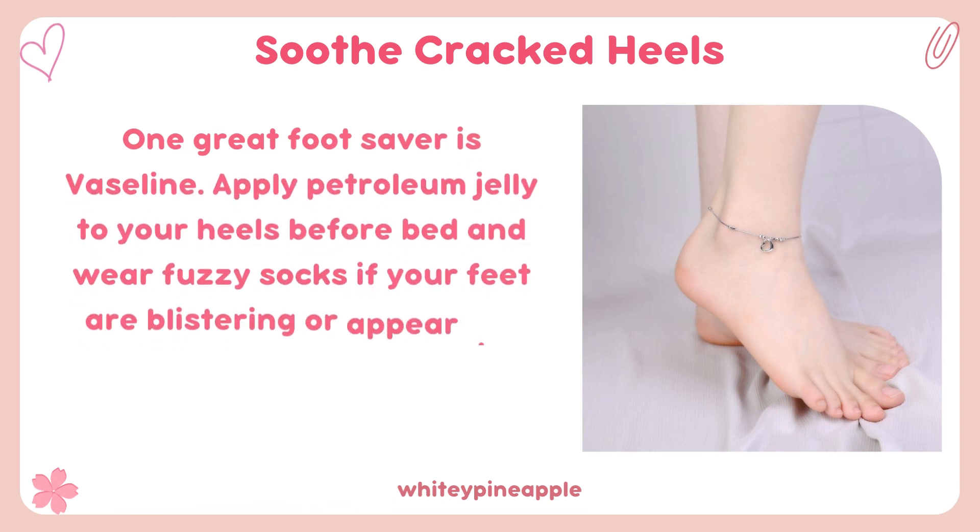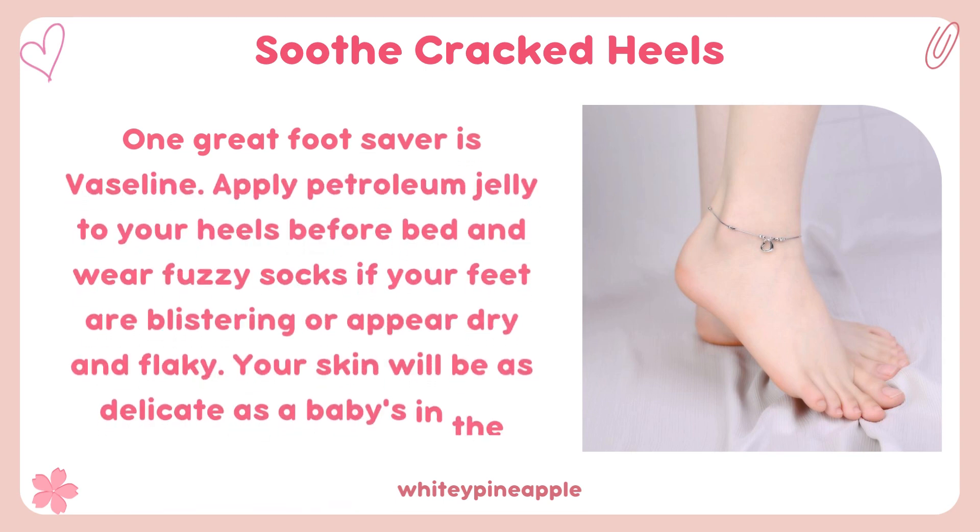Soothe cracked heels. One great foot saver is Vaseline — apply petroleum jelly to your heels before bed and wear fuzzy socks if your feet are blistering or appear dry and flaky. Your skin will be as delicate as a baby's in the morning.